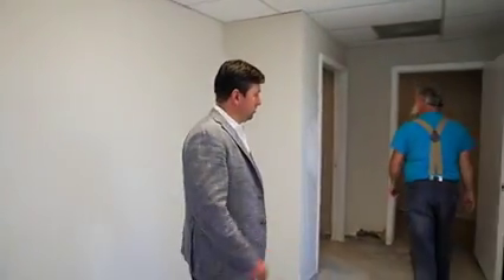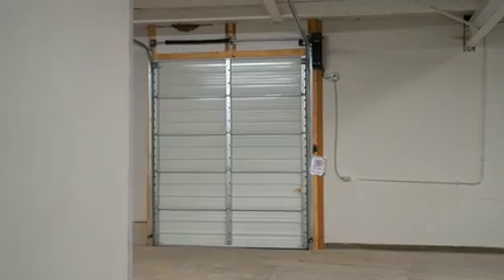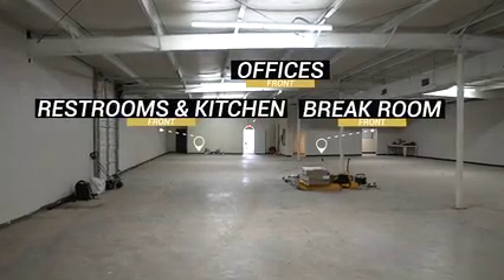We took down the panels and added sheetrock instead, replaced the ceiling grid, and replaced all the lights with LED. We got it to kind of a warm vanilla shell so it's ready for a tenant to move in and choose their own flooring. That's what we see demand for right now in flex space — the most sought-after layout is a couple of offices in the front, here we have three offices, plus the bathroom, kitchen and break room, and then warehouse in the back — maybe 1,000 square feet of office with the rest as warehouse.